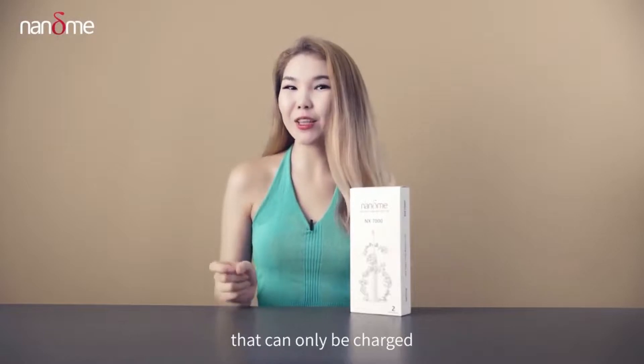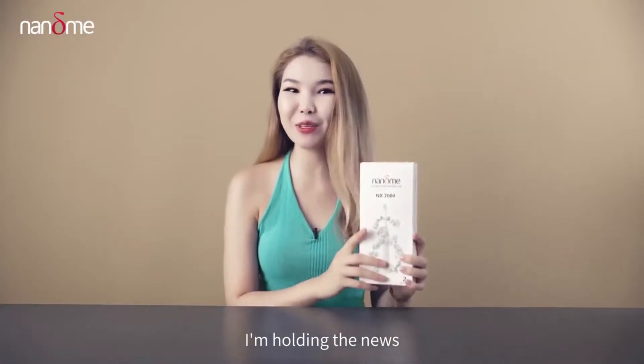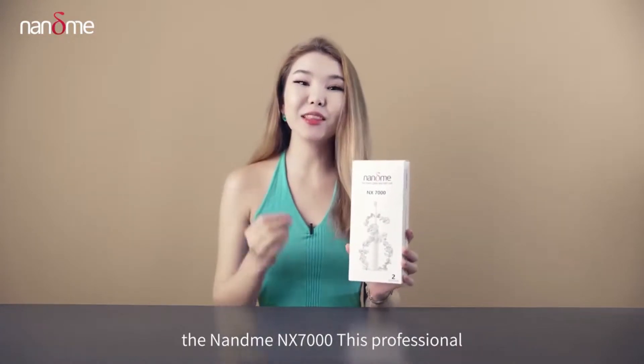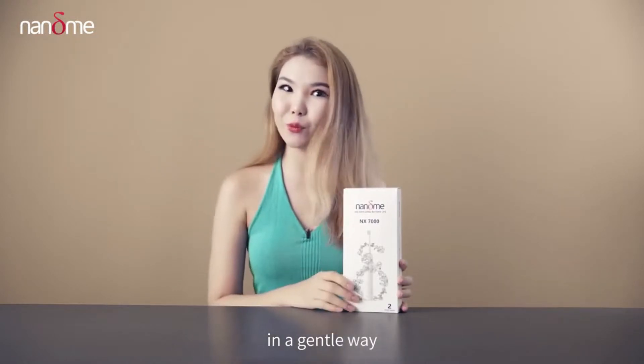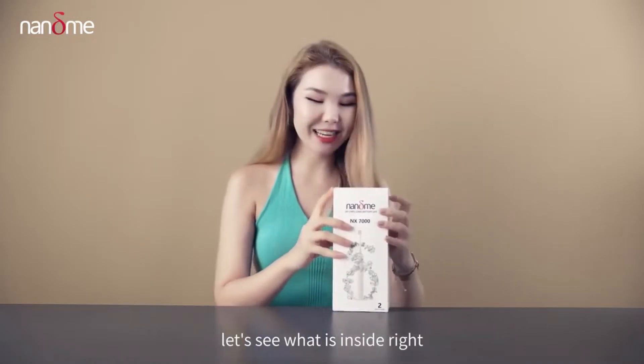Have you ever heard about electric toothbrushes that can only be charged once in a year? That's right, I'm holding a new style of electric toothbrush, the Nami NX 7000. This professional electric toothbrush keeps your teeth white and shiny in a gentle way and only needs to be charged once per year. Let's see what is inside.